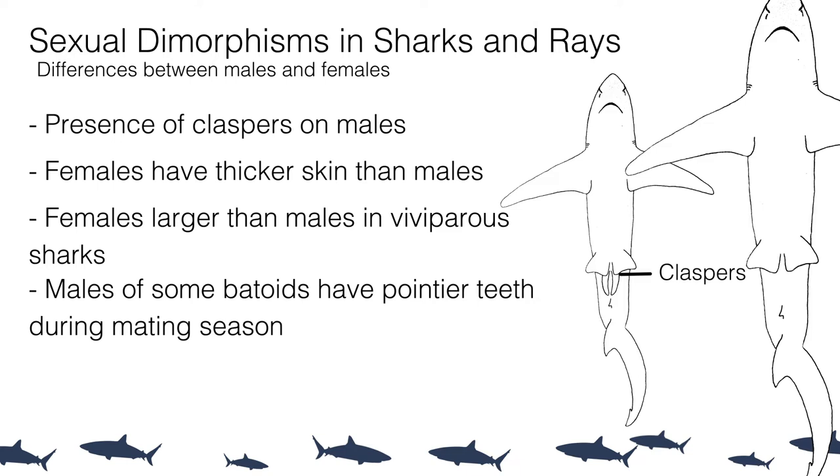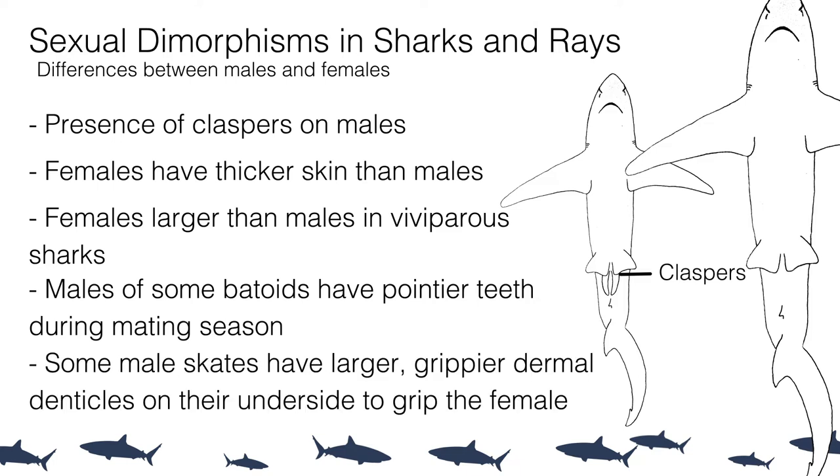Skates have also developed a sexual dimorphism in the dermal denticles on the ventral side of their body. They've developed longer, sharper dermal denticles that help them stick onto the females during mating, and these denticles are also lost after the mating season.